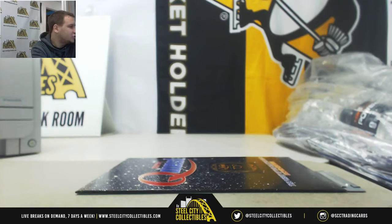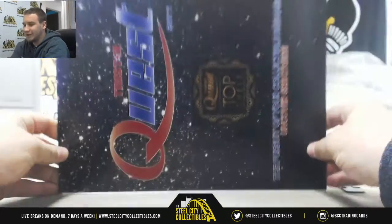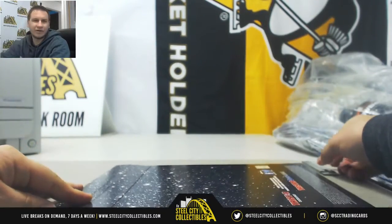Alright, next break of the night is for Justin. We're going to try a 2017 Tristar Quest Top Shelf Envelope — some high-end stuff in these. We have a group break running of this as well. Let's see if we can get that filled up; we'll have that running for Saturday.